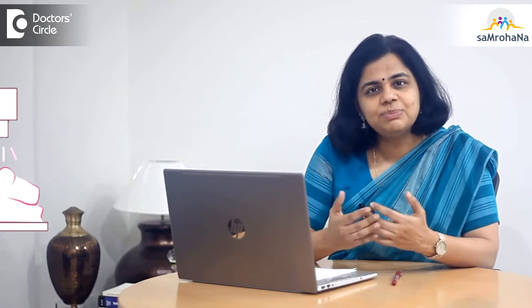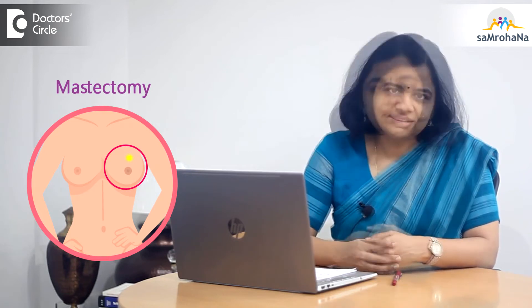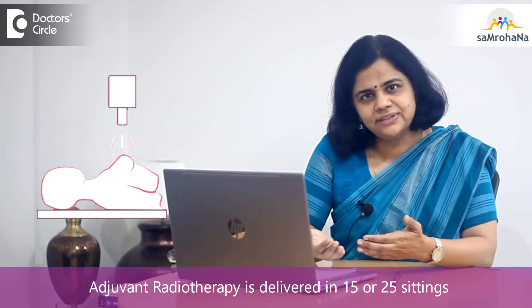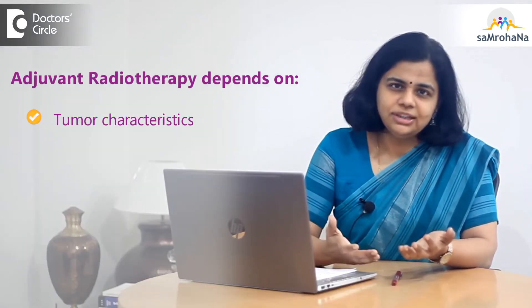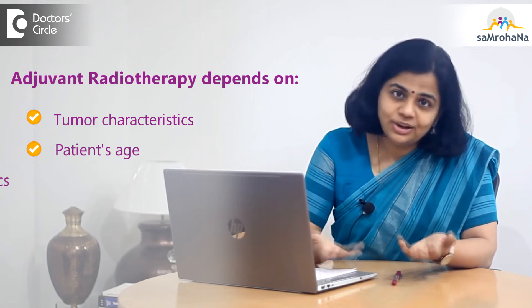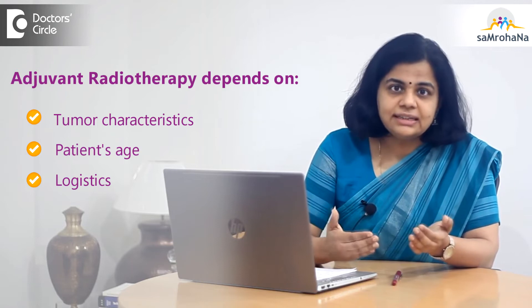This adjuvant radiotherapy can be delivered either in 15 or 25 sittings, depending upon not only the tumor characteristics but also upon the patient's age and logistics. Your doctor will discuss what is the perfect technique for you depending upon all these factors.